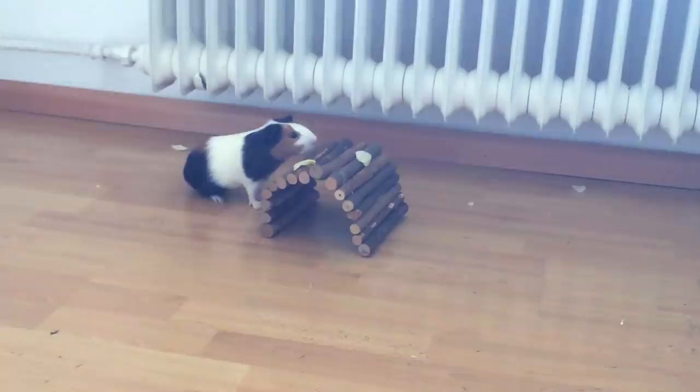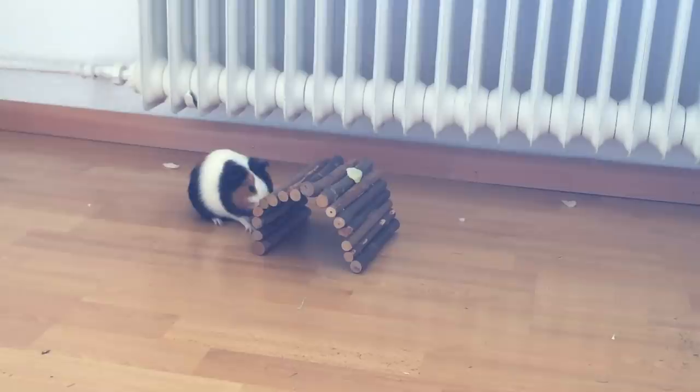Number two: not thinking things through. I adopted Pebbles and Frida from someone who said they rescued guinea pigs but who, looking back now, probably didn't have a clue. I didn't think about the fact that female guinea pigs from unknown backgrounds very often come to their new owners already pregnant.